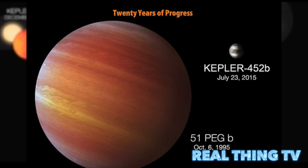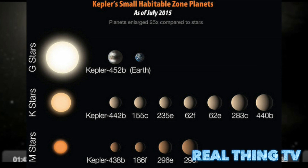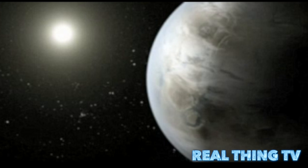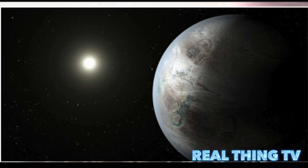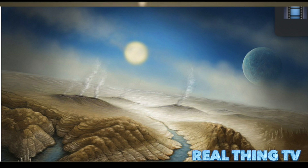Astronomers have found a planet they say is the closest twin to Earth ever seen. Named Kepler-452b, the planet is the smallest world discovered orbiting in the habitable zone of a star. What makes this planet remarkable is that it orbits its star at about the same distance that Earth orbits the Sun. What's more, its home star looks to be similar to our Sun.